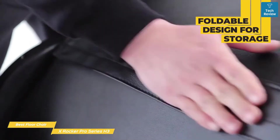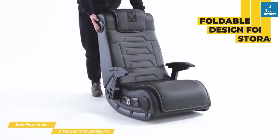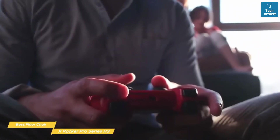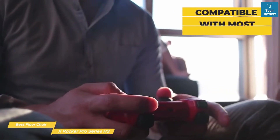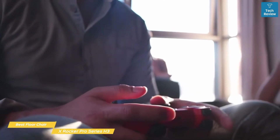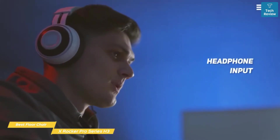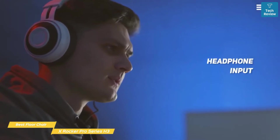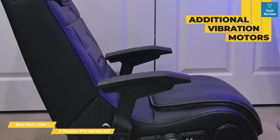The X-Rocker Pro Series H3's design is ergonomic, allowing for maximum comfort that includes neck and lumbar support. The chair is also foldable, so it's easy to store even if you don't have a dedicated gaming space. This is a great choice for console gaming, as the chair's vibration system is compatible with Xbox, PlayStation, and most other gaming consoles. It's also compatible with home theater systems, making it an entertainment system for the whole family. You can also plug in headphones for a more personal audio experience.